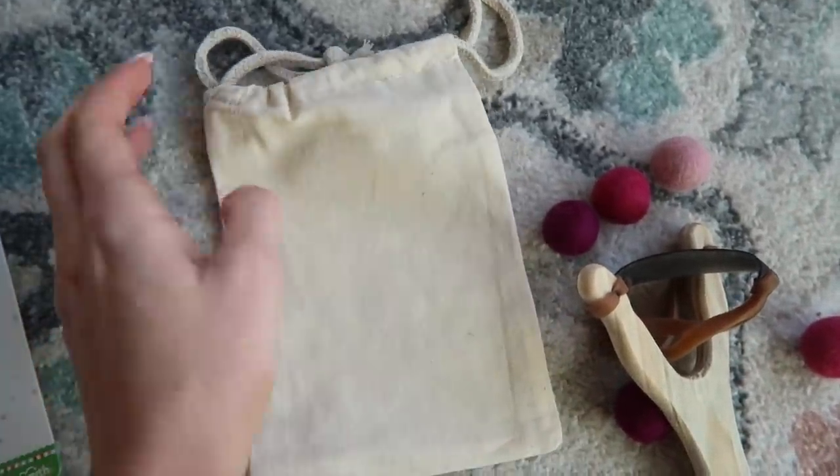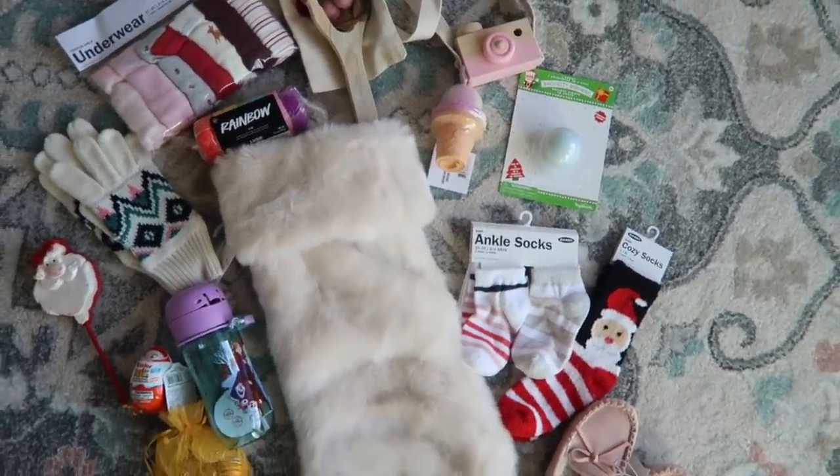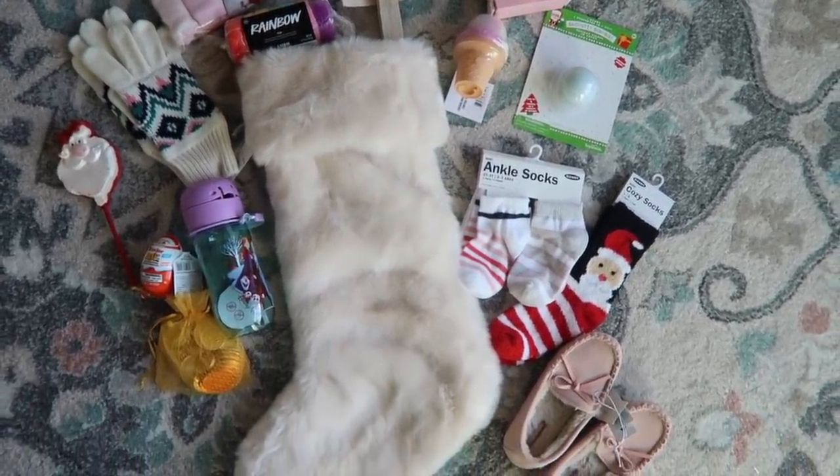That is everything in Scarlett's stocking! I'll try to link whatever I can down below for you guys. I'm so excited to give this to her Christmas morning.